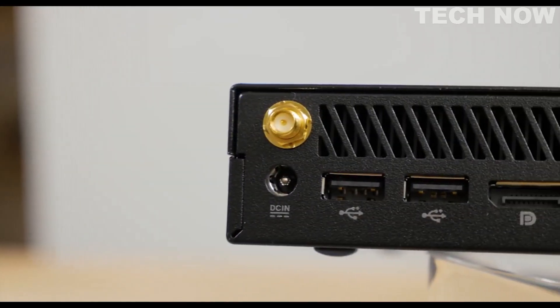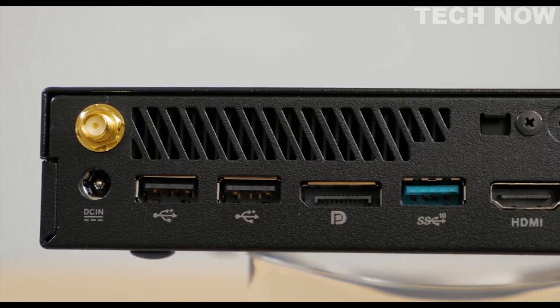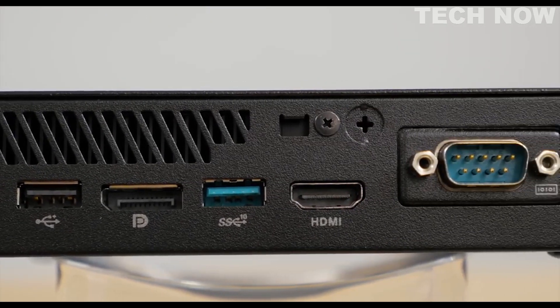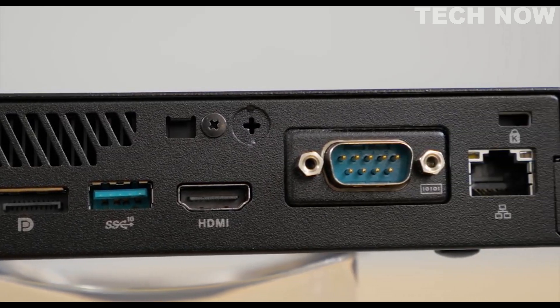On the back panel, there's a Wi-Fi antenna connection, DC input, dual USB 2.0 ports, DisplayPort, USB 3.1 Gen2 connection, HDMI, and a LAN connection.